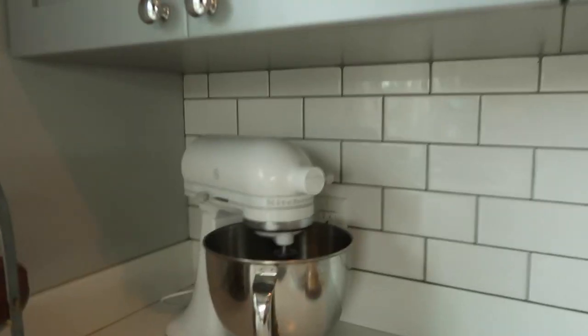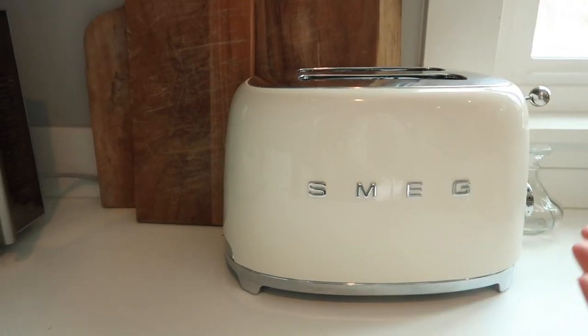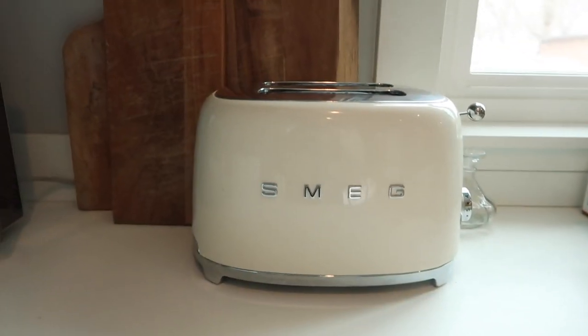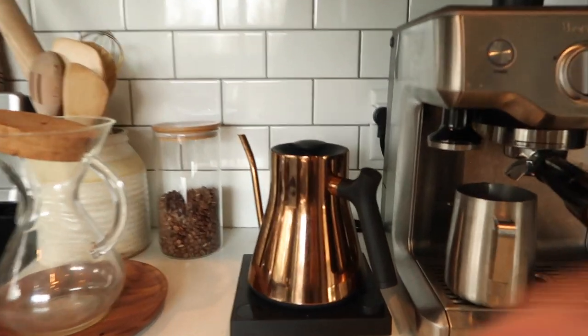Let me show you some appliances. A wedding registry isn't a wedding registry without a KitchenAid stand mixer — I love it, it's the best. And this is a Smeg toaster, maybe not the most necessary toaster but it is my absolute favorite thing that I got.